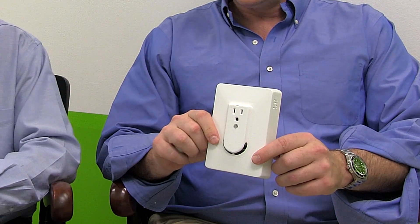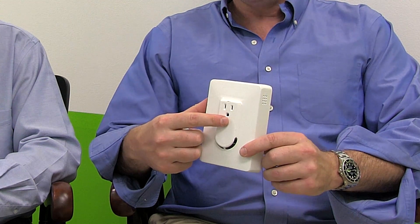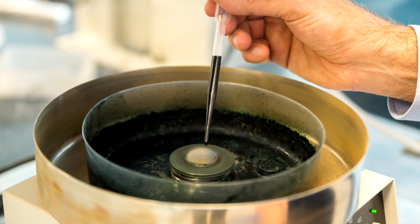This is our current device. You can see that you remove an outlet cover, put this device in using the tamper-resistant screw, and then we put a pass-through in so you're only losing one spot on the outlet. It's chemistry that's making it all happen — the rest of it is electronics.